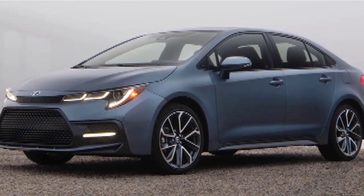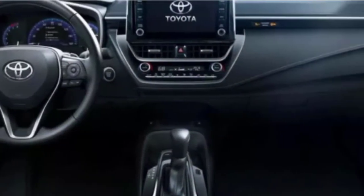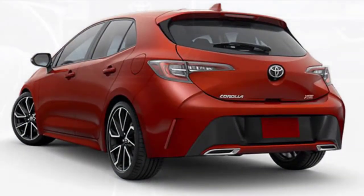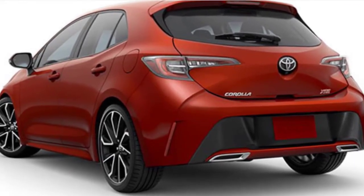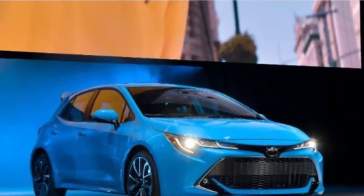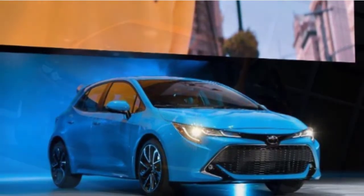2021 Toyota Corolla Hatchback Hybrid Price. The Corolla is definitely a terrific option for knowledgeable consumers. Although the prior generation possessed better safety, that was missing the form and product seen on the competition. The new 2021 Toyota Corolla tries to increase its standing with fancy design inside and outside, more inviting attributes, as well as a better driving experience.